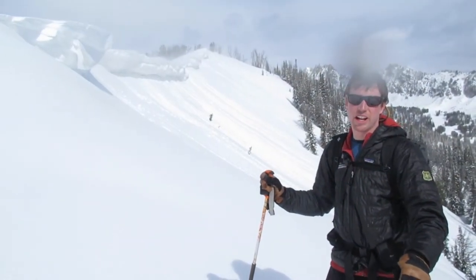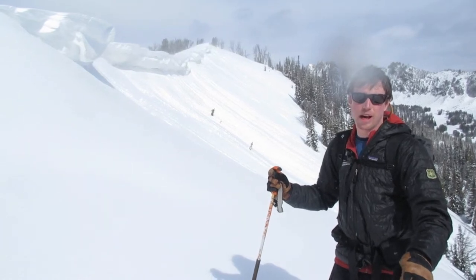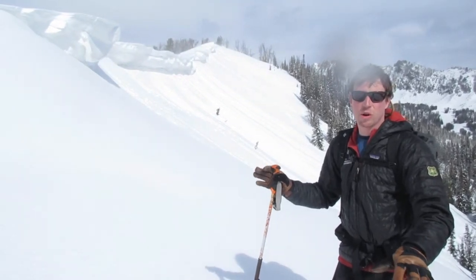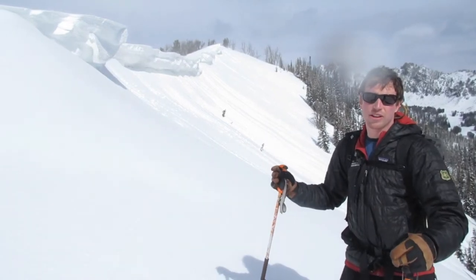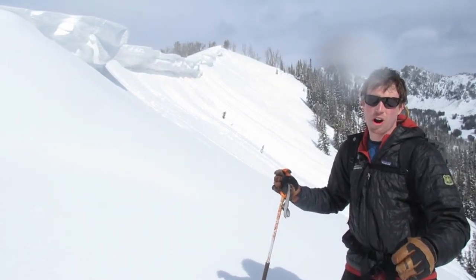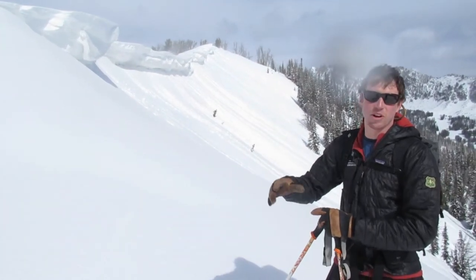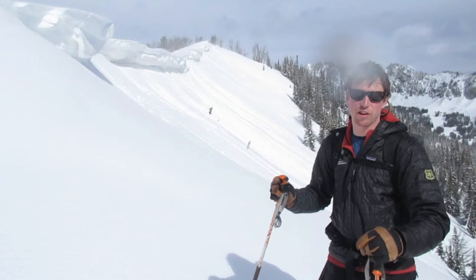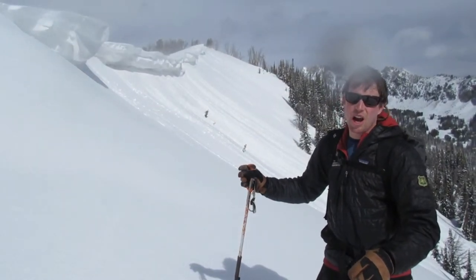Hey, we're up in the Beehive Basin area, just on the east side of the ridgeline and at the top of Middle Basin. Our big story these days is these massive cornices that have formed. We've got a lot of recent snow over the last few weeks and really strong winds. In the last week, two snowmobilers have triggered massive cornices down at Lionhead and lost their sleds over the edge. This is a very similar situation here up at Beehive.